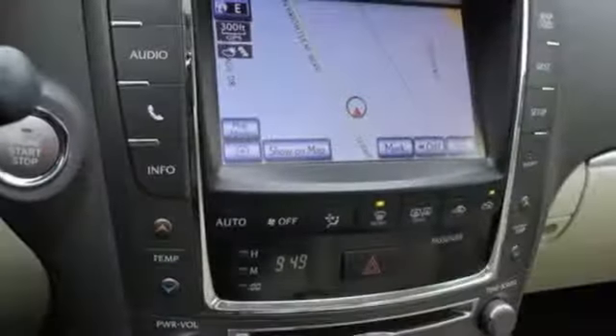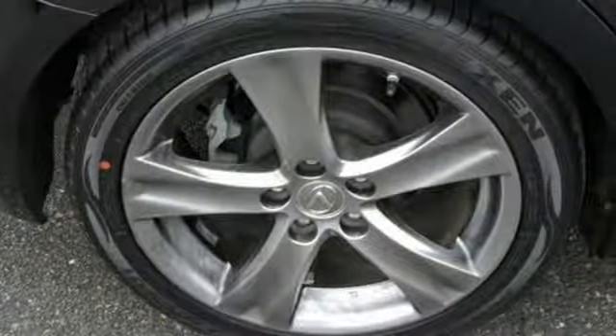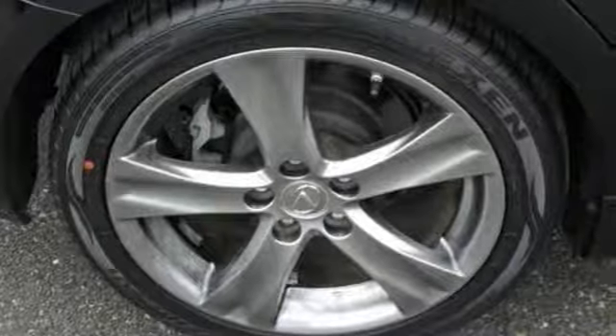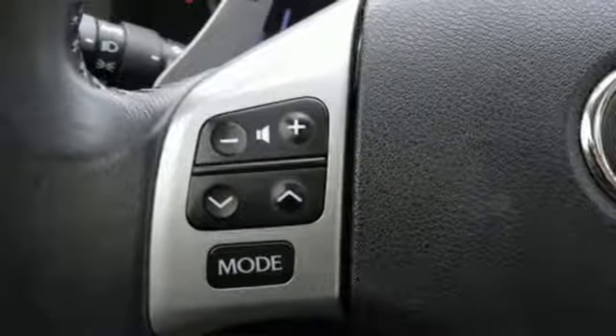New Car Test Drive adds: any IS can be a serene cocoon. We found that there's hardly any road noise coming through the tires, very little vibration at the wheel and pedal, steering is light and easy, and wind noise is kept to a minimum.